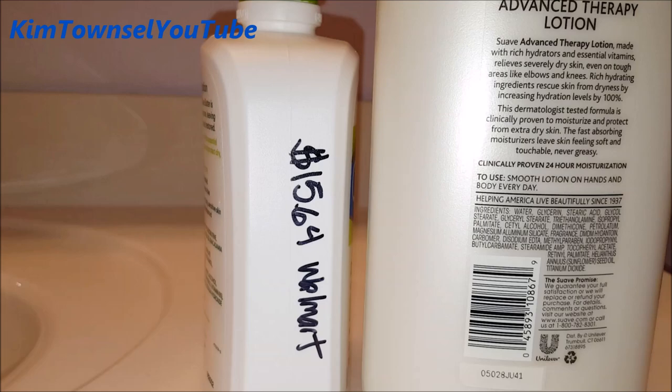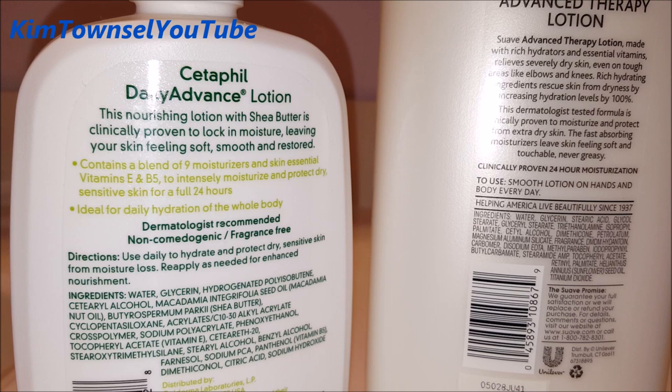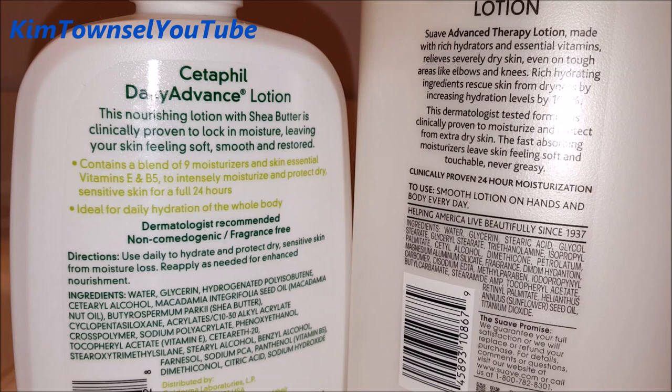Looking at the back of the package, the Cetaphil says that it has 9 moisturizers and skin-essential vitamins E and B5, and it hydrates sensitive skin for 24 hours. The Suave Advanced Therapy lotion has rich hydrators and essential vitamins to relieve dry skin, even on tough areas like elbows and knees. So we'll see.